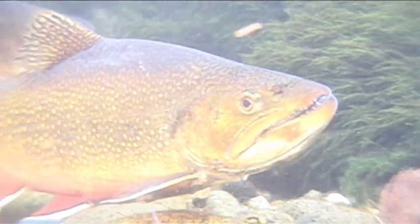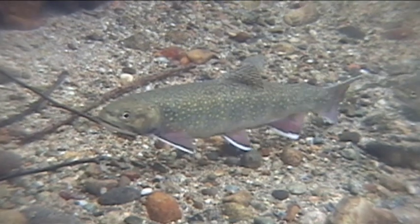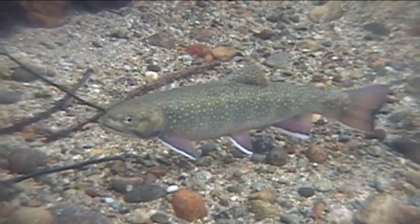At spawning, males are bright red on the stomach with a hooked jaw known as a kipe. Females may be mottled with darker, parr-like markings, or their color may remain unchanged.